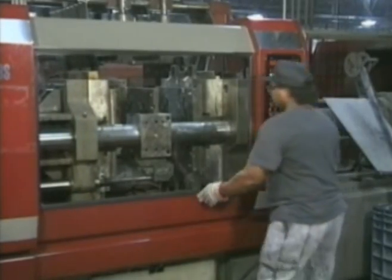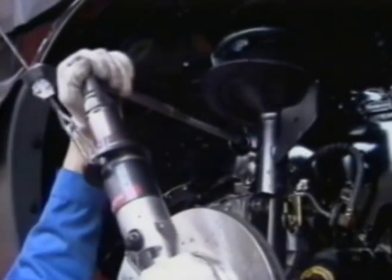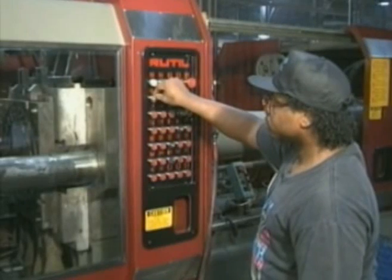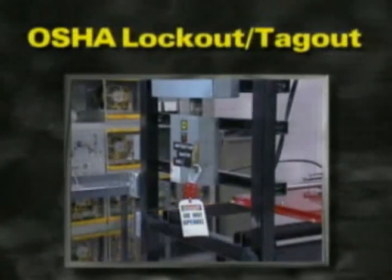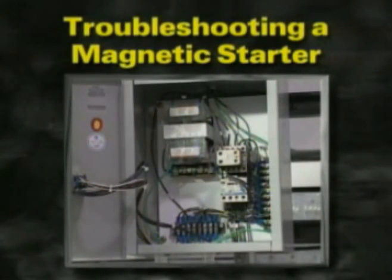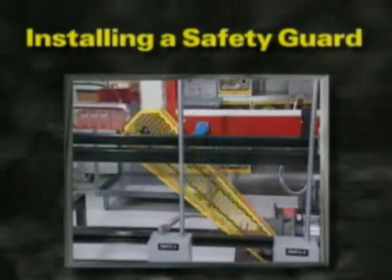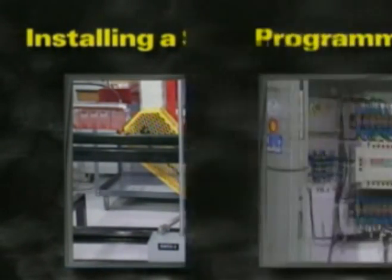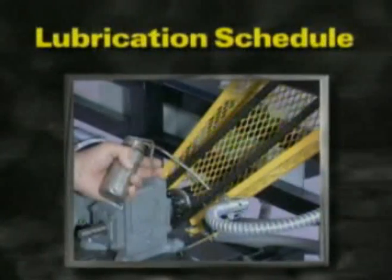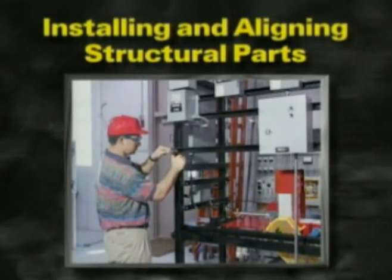JobMaster training systems are used by maintenance technicians and machine process operators at numerous Fortune 100 companies for ongoing apprentice training, to upgrade present skills, and to learn new skills such as performing OSHA lockout and tagout, wiring conduits according to schematics, troubleshooting a magnetic starter, installing a safety guard, programming a PLC, setting up a lubrication schedule, and installing and aligning structural parts.